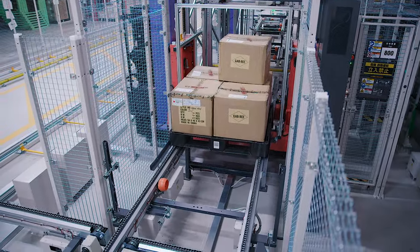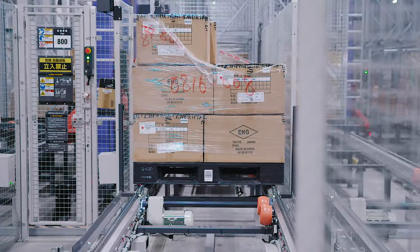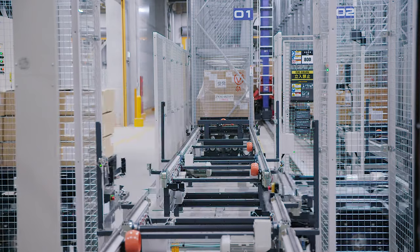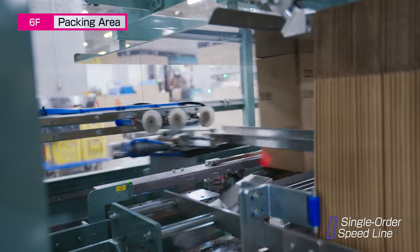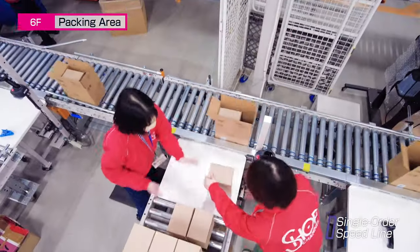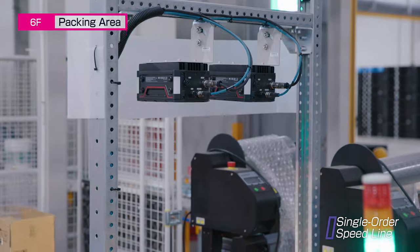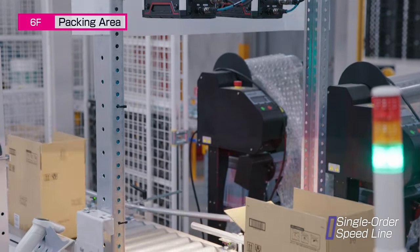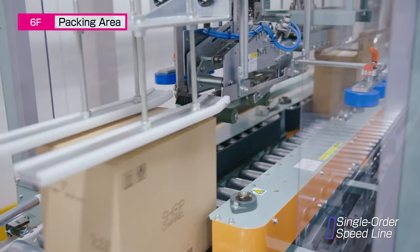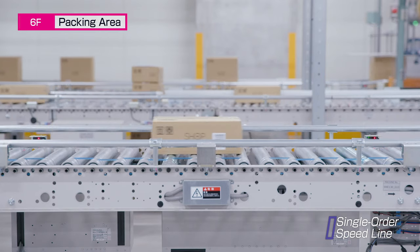Top-selling single order line products are automatically replenished from the Shuttle Rack D3 to the Unit Load ASRS. The Unit Load supplies inventory to the picking stations. Across the four single order speed lines, operators pack flyers, order slips, products, and cushioning materials into cardboard boxes. The boxes are automatically scanned, sealed, and attached with shipping labels. Since this line handles single orders only, it streamlines order handling and improves work efficiency.